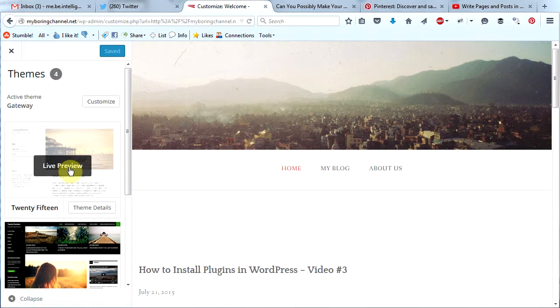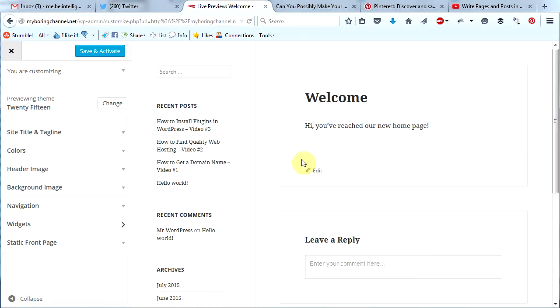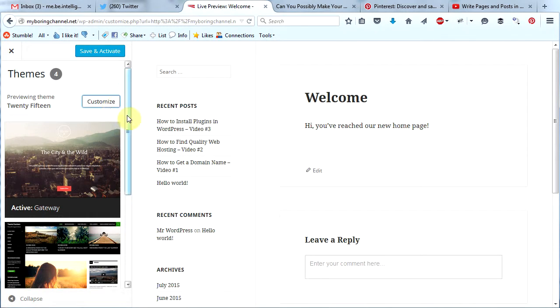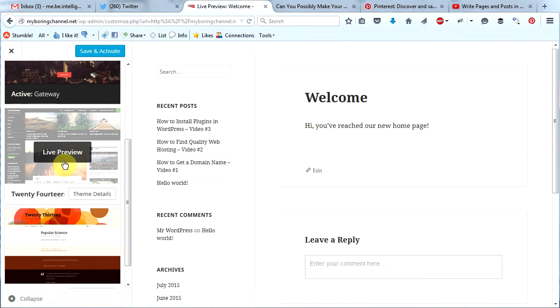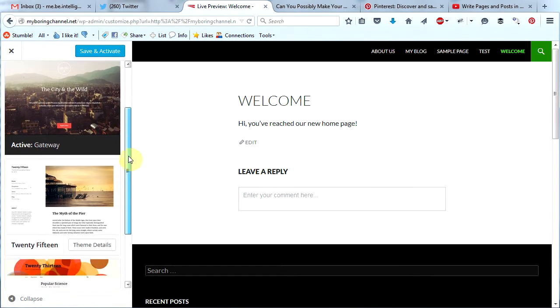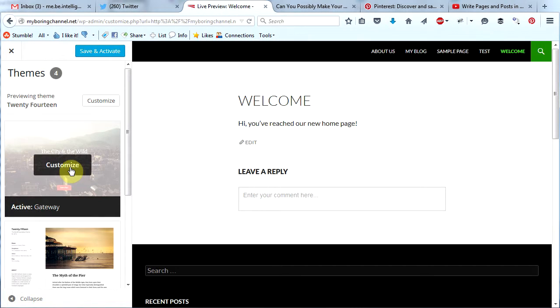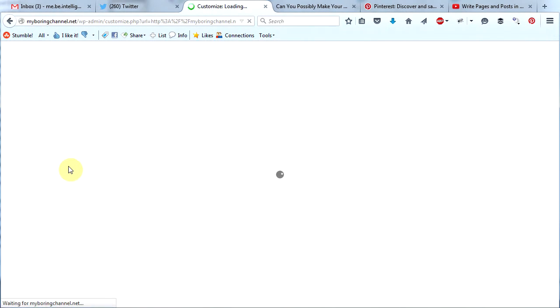Let's go ahead and preview 2015. That's what 2015 would look like on our site without doing any customizations to it. We're not going to use 2015, so let's go back to change here and we can preview other themes too. Let's preview 2014. You can preview different themes that way, but we're going to stick with Gateway, which is the one we already have activated.